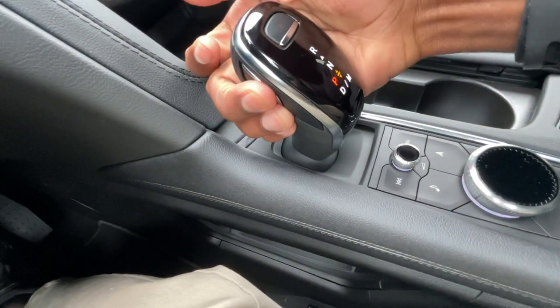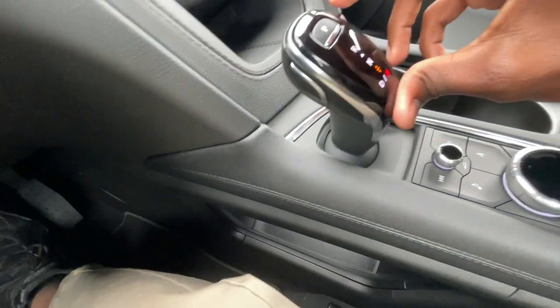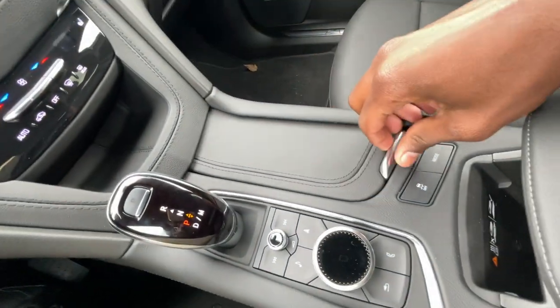For the shifter: hit the button on the side, pull down for drive, tap for manual, pull up for neutral, hit that button again and pull all the way up for reverse, press P for park. The cup holders are here and we can stow that away.